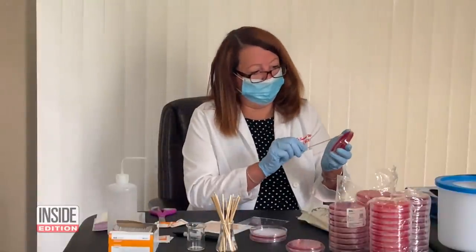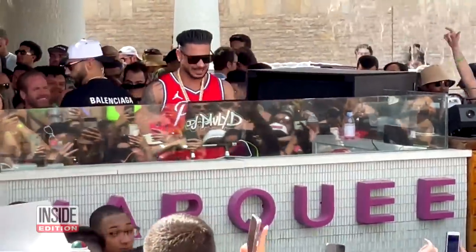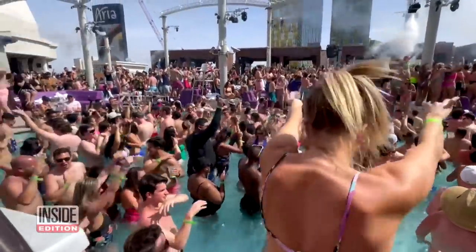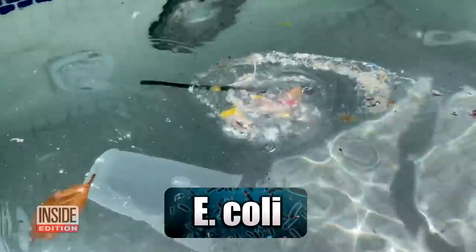The results were reviewed by Dr. Susan Whittier, clinical microbiologist at Columbia University. So the results are in — what did you find? Well, we found a lot of fecal bacteria in some of these pools. The potential for an infection occurring seems inevitable. At the Marquee Day Club, the lab found a total bacteria count of 15 million. Dr. Whittier says that can be potentially harmful to your health. And that nasty foam floating throughout the pool tested positive for E. coli.